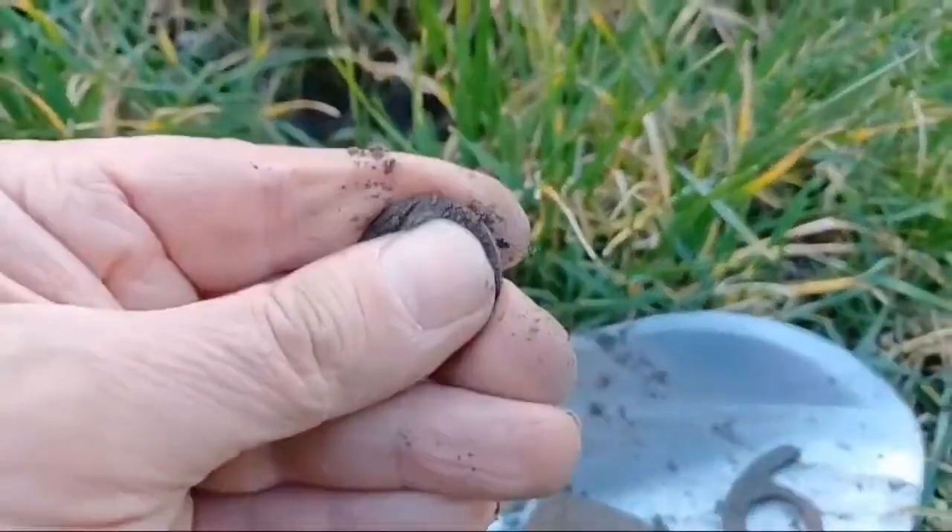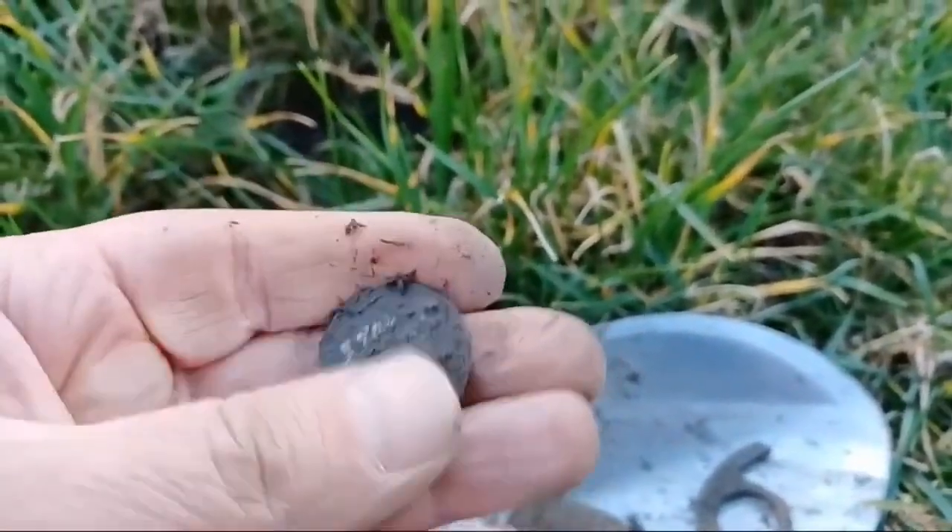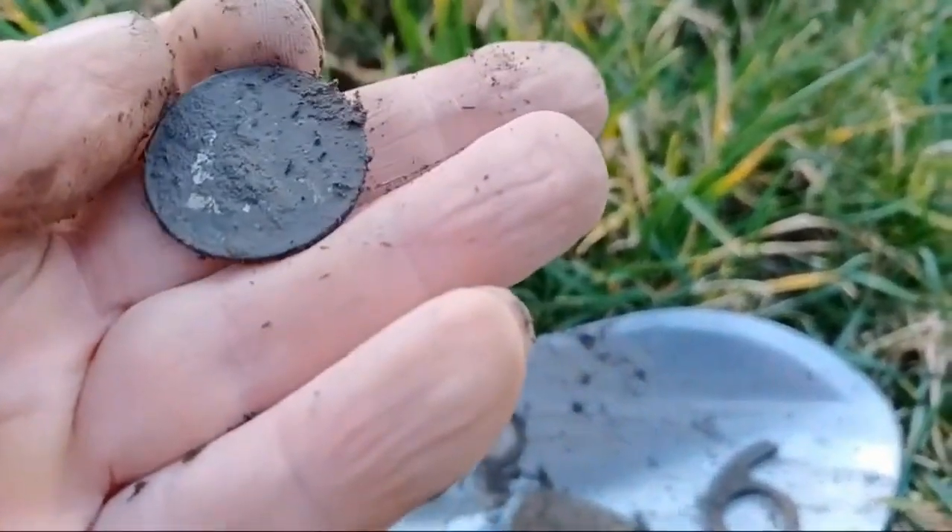I think this is a George the Fifth half penny, probably 1920s. Can't really see on that.